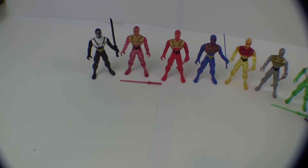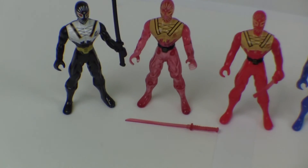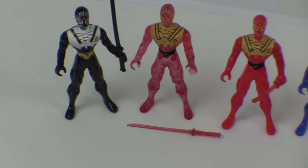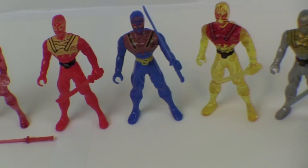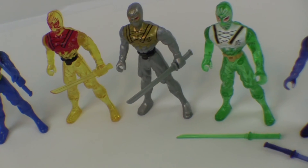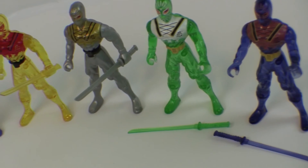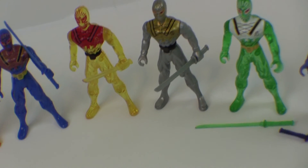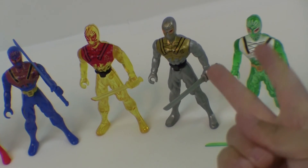And your favorite is what? This dude right here. The silver guy? Yep. I'm surprised — you usually like green. Well, thanks for watching Kids Toys everybody. Please subscribe and peace.